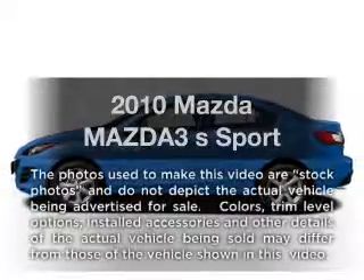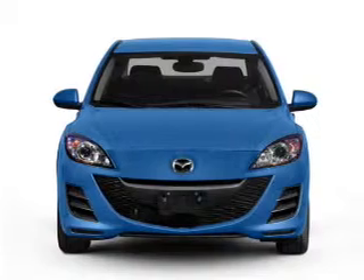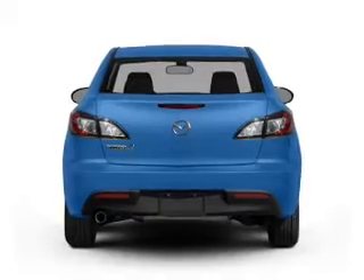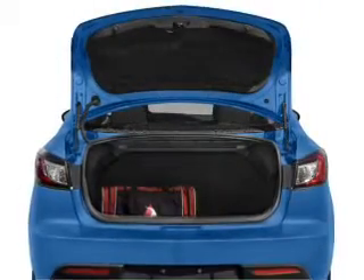Imagine yourself in this 2010 Mazda Mazda 3. If you're looking for an automobile with great attributes, look no further. With an efficient 4-cylinder engine that responds smoothly to its 5-speed automatic transmission, anti-lock brakes help you bring your vehicle to a safe stop.